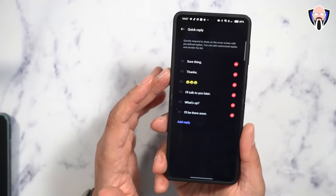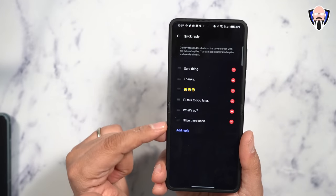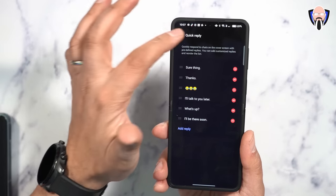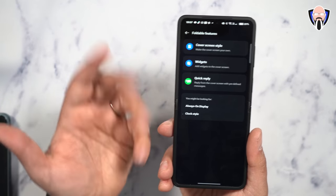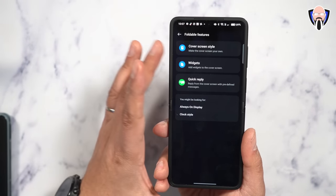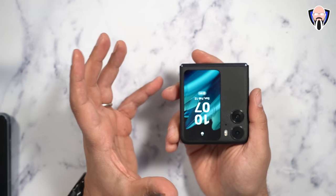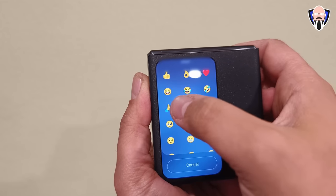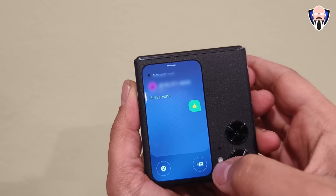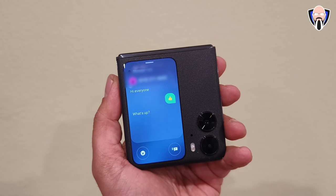The quick reply option shows pre-canned messages you can use to respond to notifications. You can add additional ones, and you also have access to emojis. The always-on display and clock style are also fully customizable. What I'm showing right now is how text messaging works on the cover display — you can receive a notification, respond with text or emojis directly from the display without opening the phone.